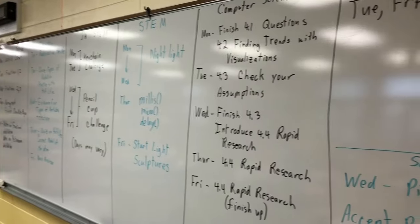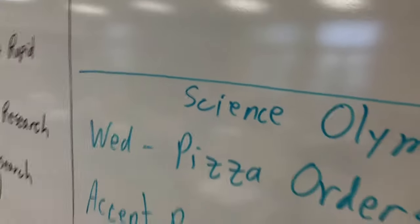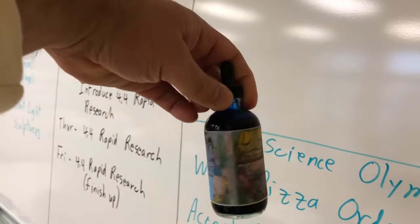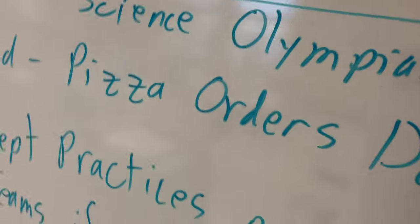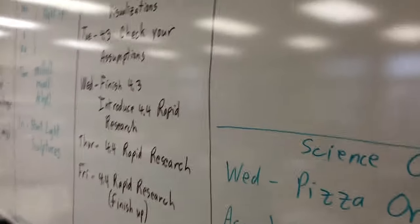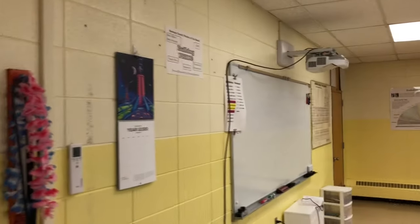I always have my lesson plans up on the board, written with Noodler's Blue Erase and Black Erase and Platinum Preppies — which, if anybody is interested, might be a topic for a video. I do have a couple of other boards in my room; that one is empty at the moment.